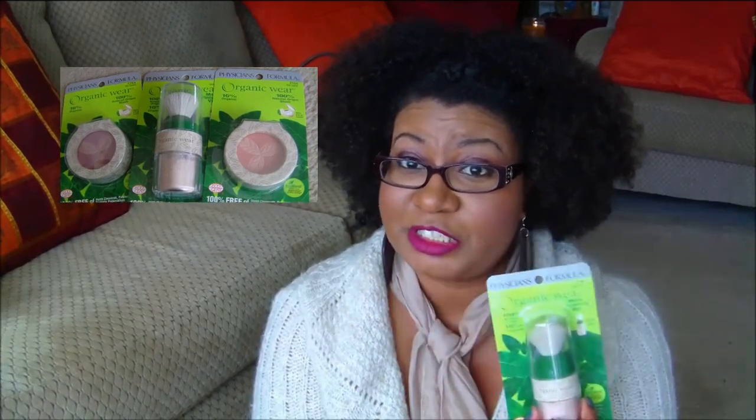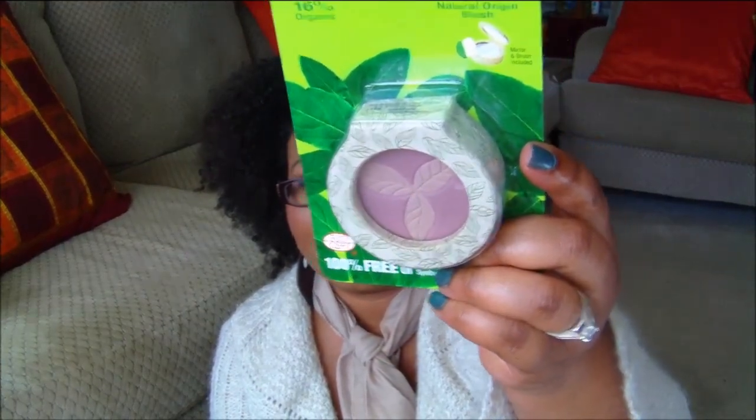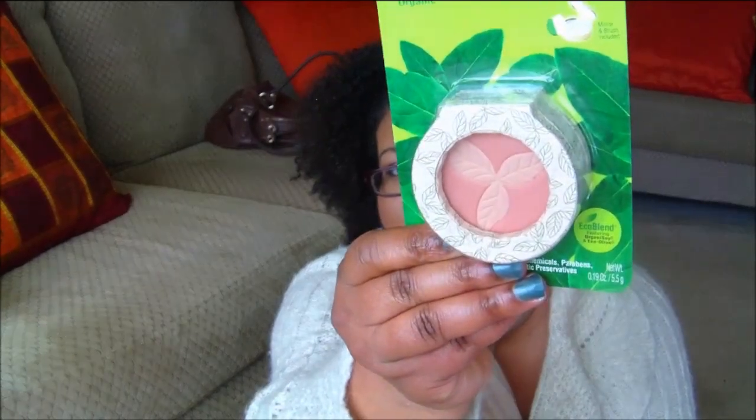I purchased the Physician's Formula translucent powder, which comes with a brush — pretty awesome. You get 9.5 grams of product. I also picked up two blushes, both labeled 'Rosy Organics.' One is more of a pinky rose color and the other is more of a peach-orange-brownish tone. Pretty excited about those.